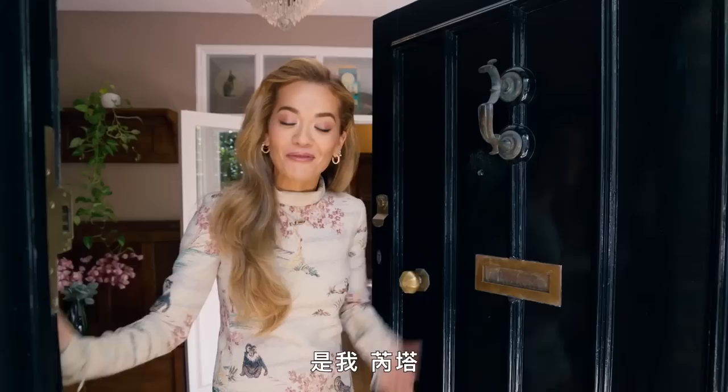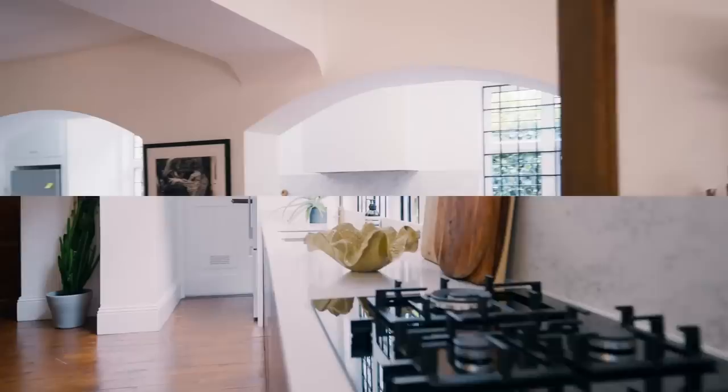Hello! It's me, Rita. Welcome to my home. Thank you for coming all the way to England, London. Come on in.